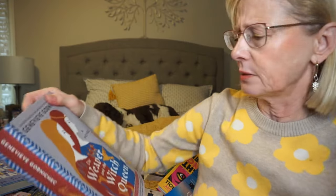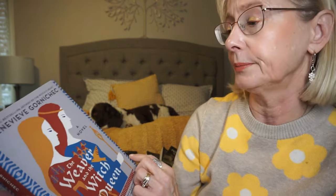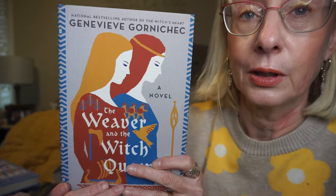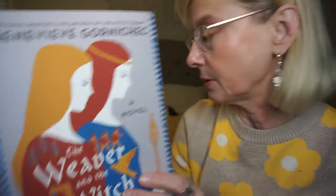This one is The Weaver and the Witch Queen by Genevieve Gornacek. It takes place in 10th century Norway, so it's hard to find a book set in that time period. It involves the Vikings and follows a couple of young girls as they grow up — the lives of two women, one desperate to save her missing sister, the other a witch destined to become queen of Norway, intertwined in a spellbinding novel of Viking Age history and myth. I do love reading books about that time period.